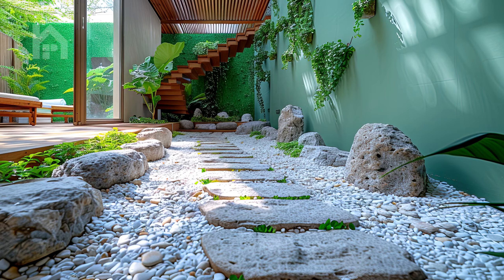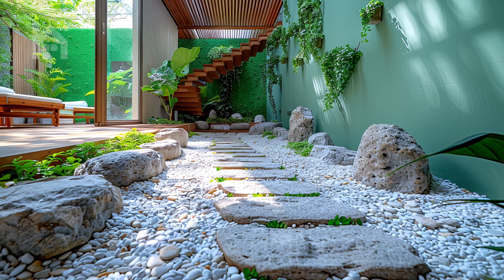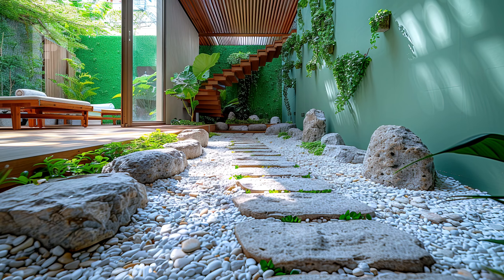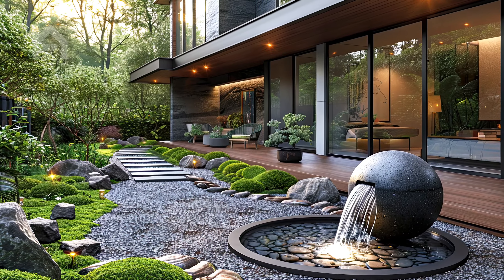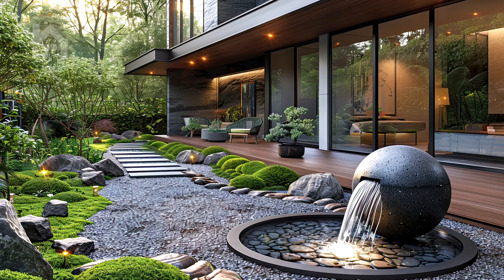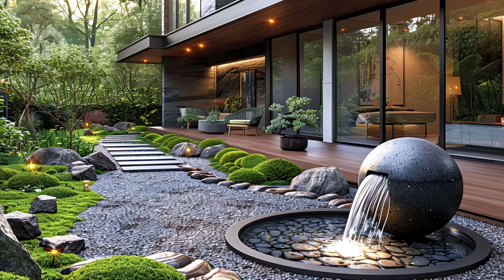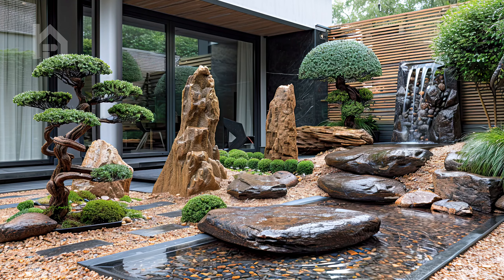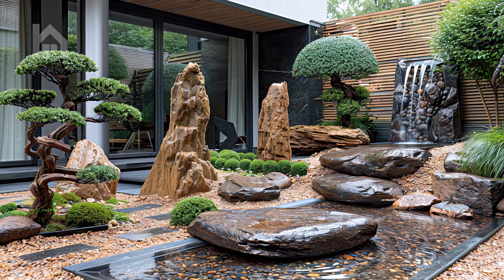Behind them, textured earthen walls painted in calming shades of sage green provide a serene backdrop, enhancing the sense of harmony and balance within the space. As you wander through this tranquil oasis, let the gentle rustle of leaves and the soothing sound of flowing water wash over you, calming the mind and nourishing the soul.